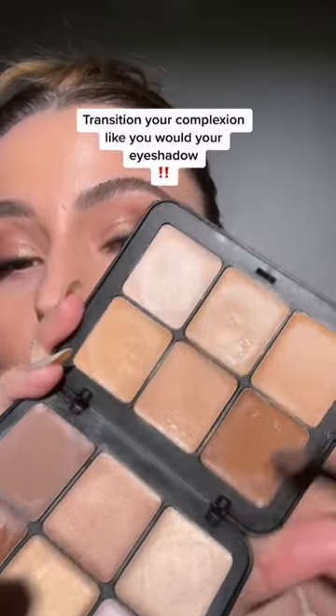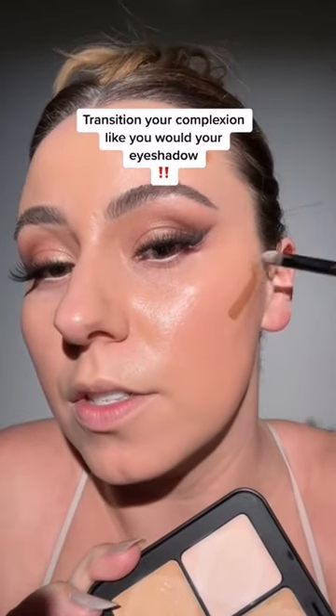Just like we transition our eyeshadow, we want to transition our face products as well. You can see this is a very warm tone — this is bronzer. We're able to get a really nice shape with the bronzer, but contouring is the sculpting.